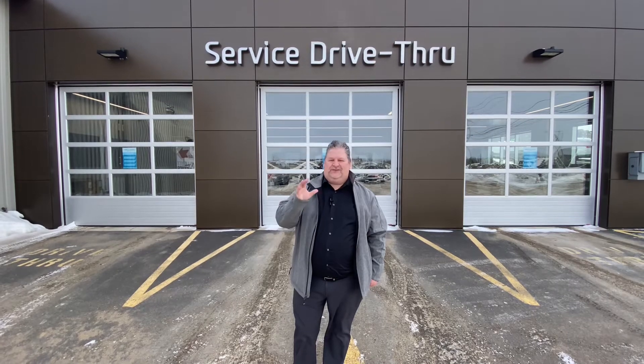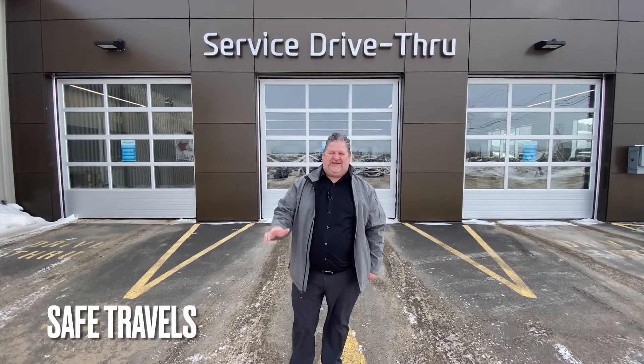Once again, congratulations on your purchase. We look forward to your business — should you need anything at all, don't hesitate to drop us a line. Thanks again, have a great day.